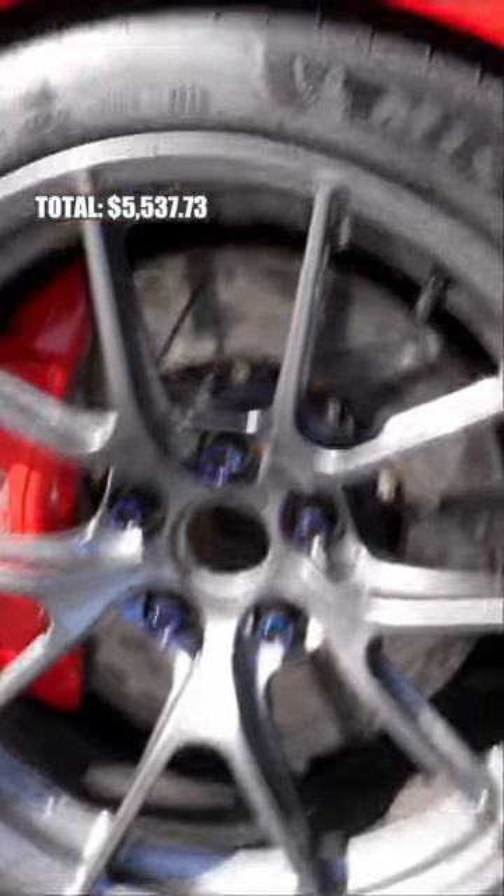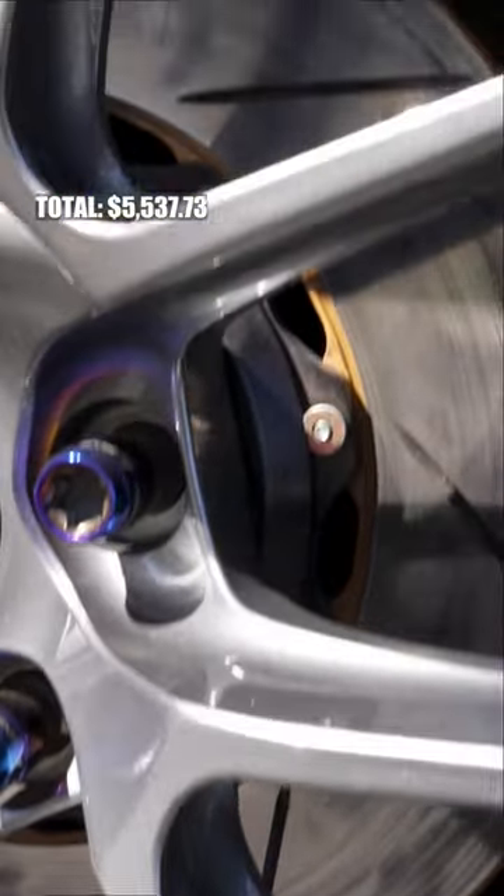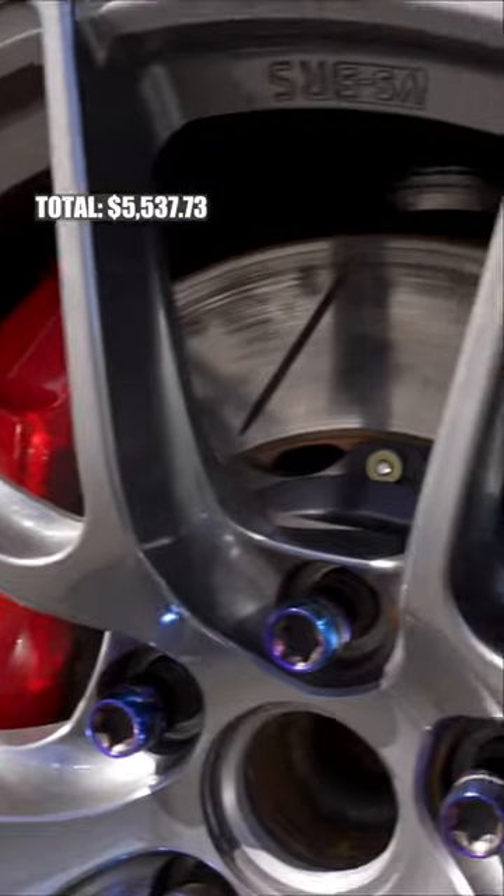The most recent upgrade to the car is the slotted rotors. We have the Giro disc slotted rotors in the front and the rear. For a full set of those, that's going to run you $2,100.